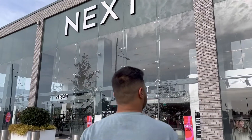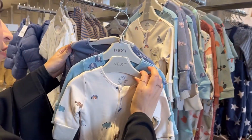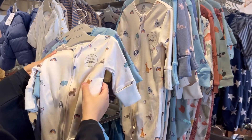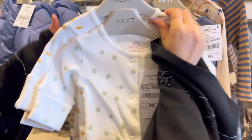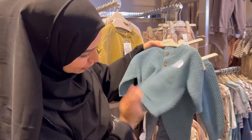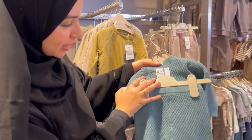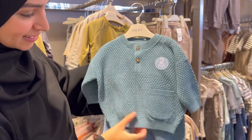First we went into Next and honestly I was so confused — I literally wanted everything. I went in without any planning so I picked up so many different things, and in the end we had to put most of it back. But look at this cute two-piece knitted set — it comes with little trousers as well. Knitted sets are my favorite, so we're getting this cute little set.